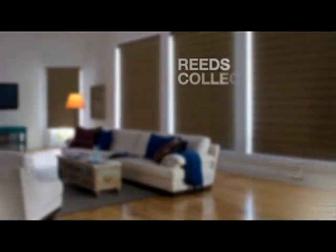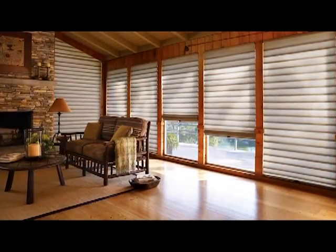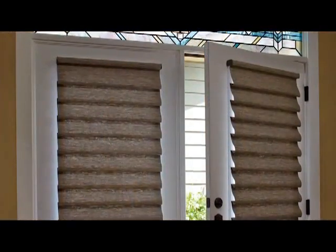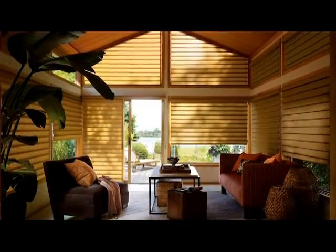The Reeds Collection features rugged textures found in wetlands and marshes, bringing a touch of the exotic to any window. The Grasslands Collection showcases natural woven textures in a mixture of neutral and soothing earth tones and patterns, while the Textured Silks Collection spotlights a range of sheens available in captivating hues.